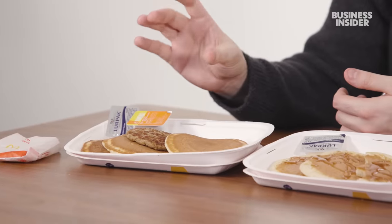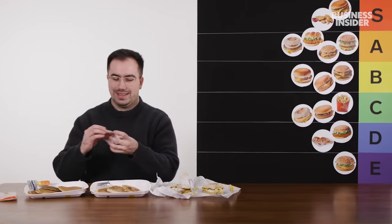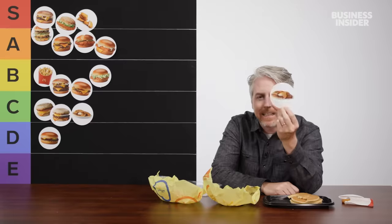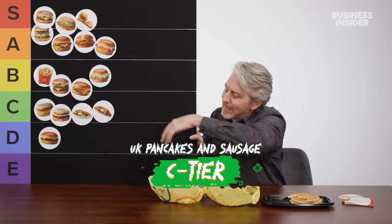And then obviously we have pancakes with sausage. I don't think one sausage patty is enough to redeem that, so that can just join its buddy down there in D tier. I like the sausage just fine, but still. Sorry, pancake lovers.